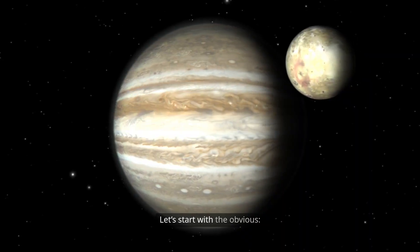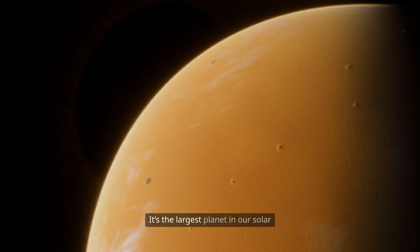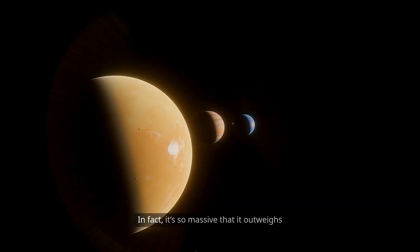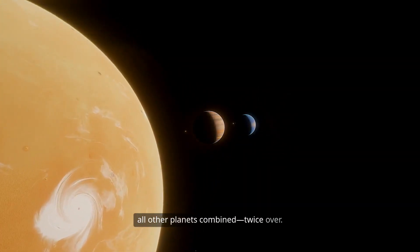Let's start with the obvious: Jupiter is a monster. It's the largest planet in our solar system, more than 11 times the diameter of Earth and 318 times more massive. In fact, it's so massive that it outweighs all other planets combined, twice over.